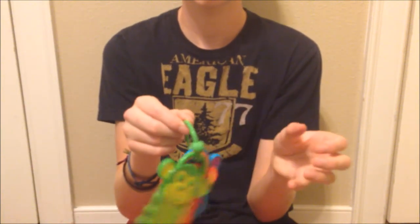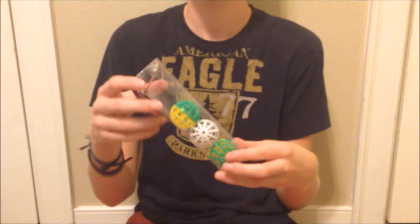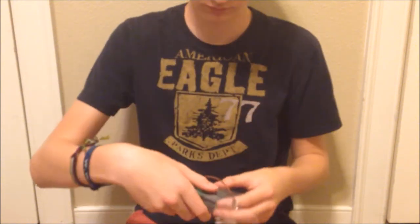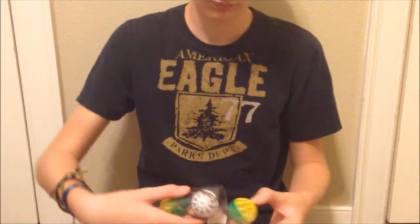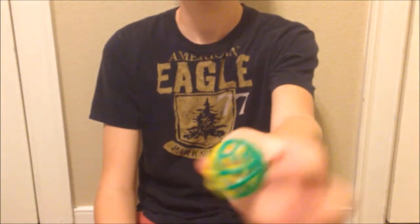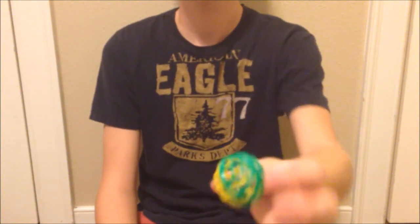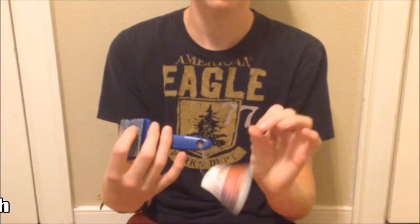From PetSmart I got these cat jingle balls — two different colors with a little bell inside so you can shake them around. I heard rabbits really like to throw these around, so I got four of those little jingle balls.